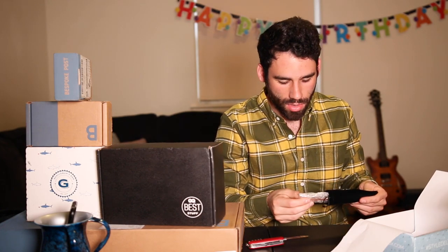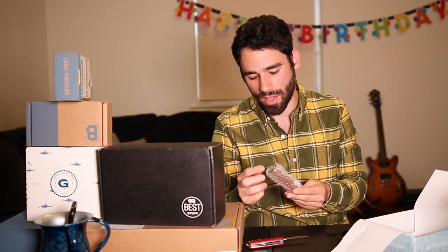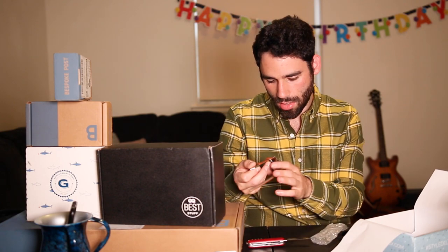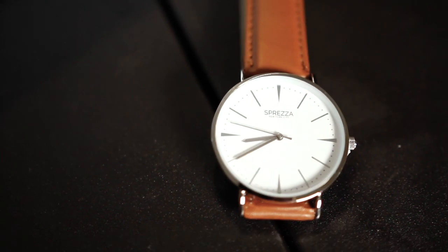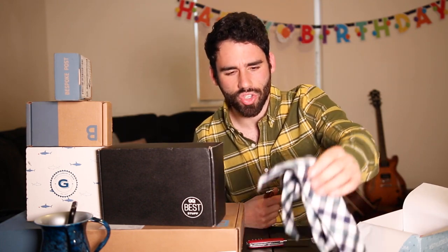Last but not least, we got this Spreza watch — this is clearly their own brand. I was hoping it wasn't a watch because I don't like cheap watches, and it is a cheap watch. This is Spreza's own make, probably on par with MVMT and Daniel Wellington. And that's going to do it for this box. Overall, not terrible.